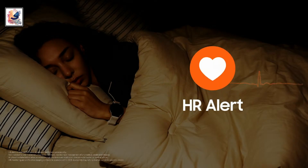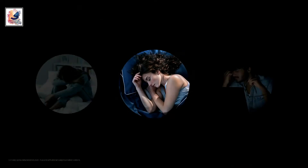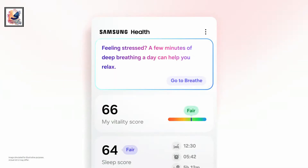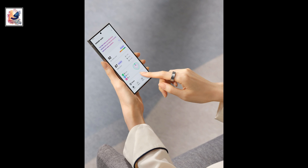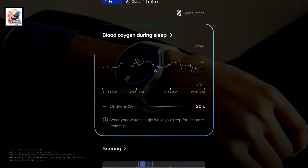The Galaxy Ring will include a suite of sensors for tracking various health metrics. It tracks heart rate, breathing rate, sleep, and night movement, and can even detect early signs of sleep apnea. Users can also set specific well-being goals and receive feedback on their progress via booster cards, which will be available in the Samsung Health app.